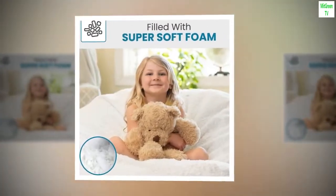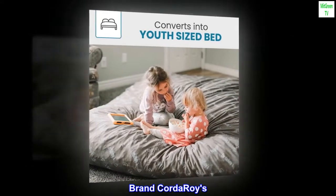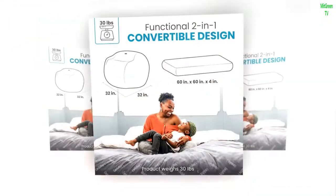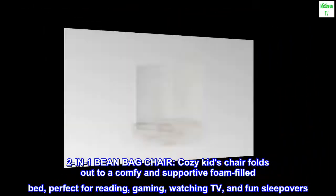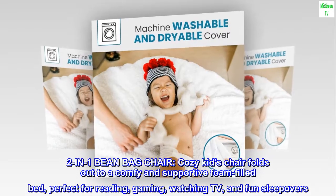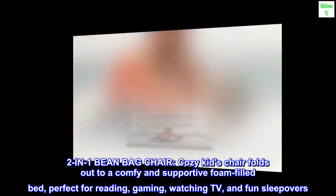Youth size, white, faux fur, Corduroys brand, foam fill. This 2-in-1 beanbag chair is a cozy kids chair that folds out to a comfy and supportive foam-filled bed — perfect for reading, gaming, watching TV, and fun sleepovers.